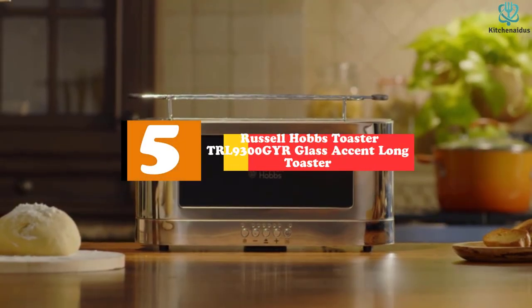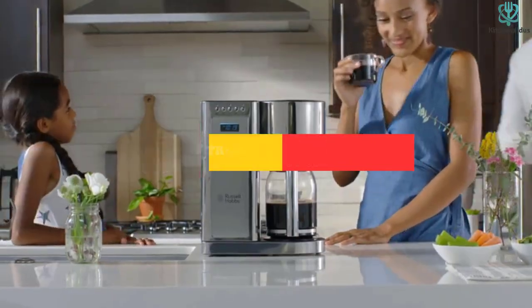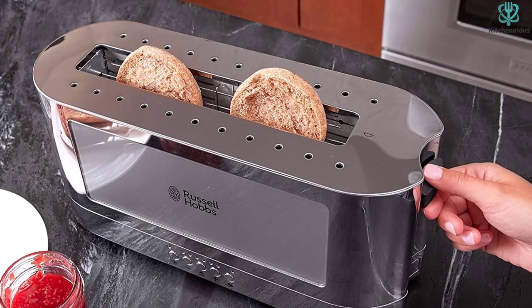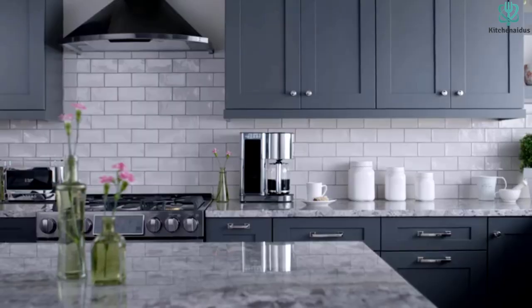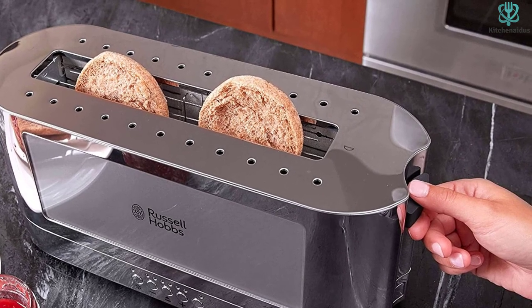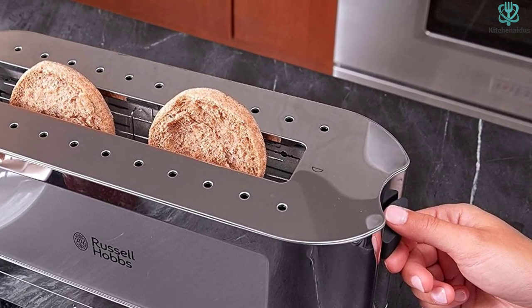Starting at number 5, we have the Russell Hobbs Toaster TRL 9300 GYR Glass Accent Long Toaster. The Russell Hobbs TRL 9300 GYR is not only the best single slot toaster but also the most aesthetically charming. It will look stunning in any kitchen or interior design style. A small amount of narrow space is required and it's a perfect fit for any countertop. This silver toaster is totally constructed of stainless steel, making it highly durable and long-lasting.